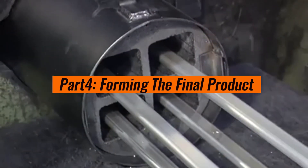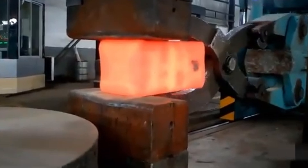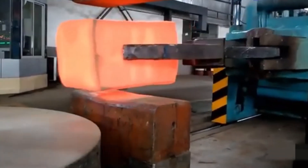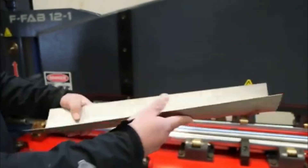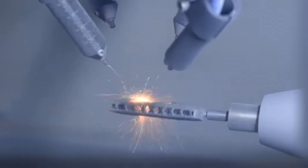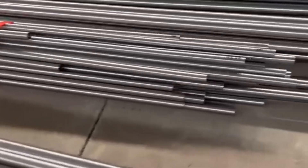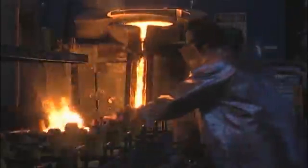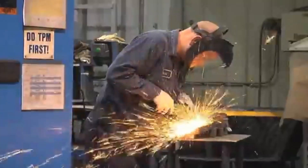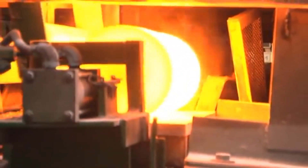Part 4: Forming the Final Product. Once the titanium is in ingot form, the real work begins. The ingots are heated and processed into various shapes and sizes through methods like forging, rolling, or extrusion — for example, sheets and plates used in the aerospace industry for aircraft panels; bars and rods ideal for medical implants like artificial joints or screws; and tubes and pipes essential for chemical processing plants due to titanium's corrosion resistance. These processes require extreme precision because titanium is strong but also brittle at certain temperatures, meaning even minor errors can cause cracking or warping.